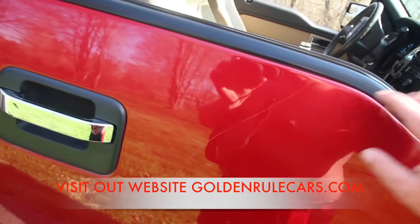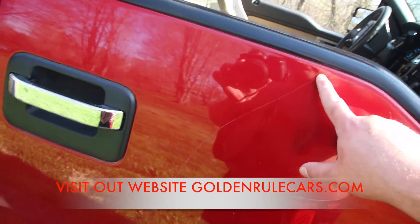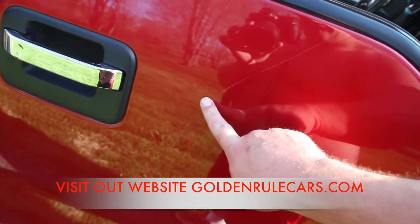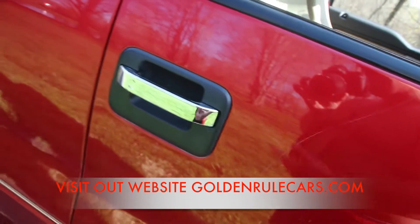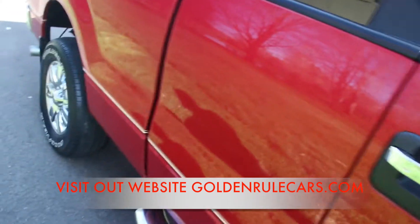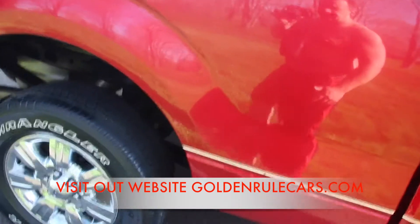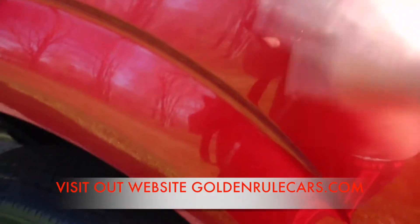The only biggest thing you could even apologize for would be this scuff right here. Probably 90% of this would come out with a three-step buff. The problem is we sell these F-150s as fast as we get them in, so we can't get them in the detail shop fast enough. This is actually a spiderweb.